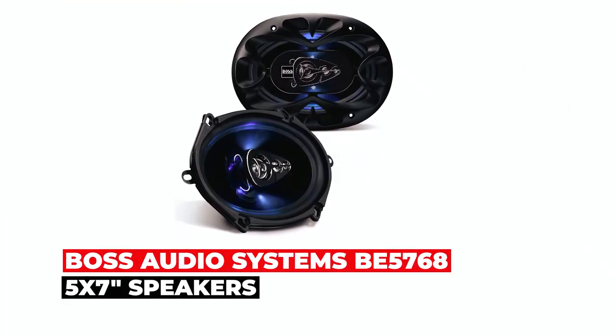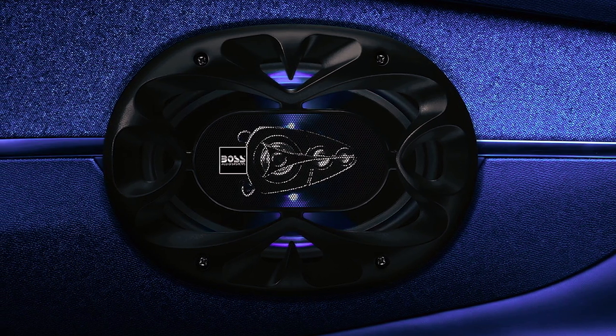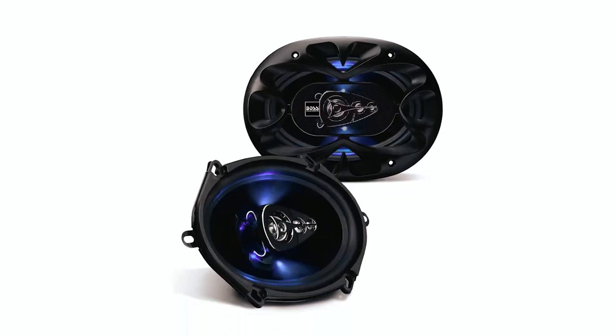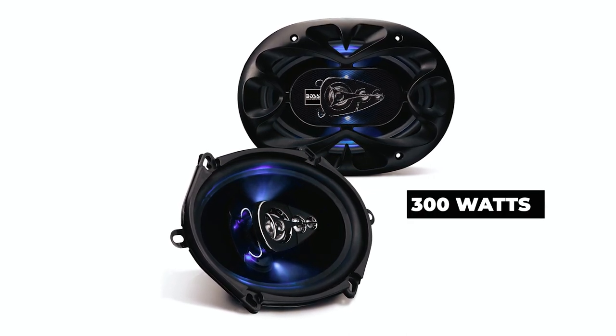The Boss Audio Systems BE5768 5-by-7-inch speakers. Speaking of great value, the Boss Audio Systems BE5768 5-by-7-inch speakers are a fantastic option if you're on a tight budget. Despite its modest cost, this speaker offers great sound quality with a peak power output of 300 watts per pair.